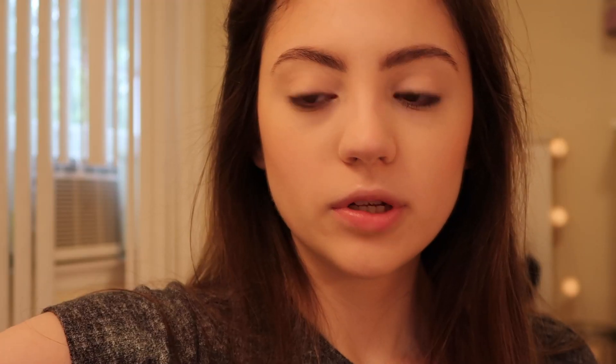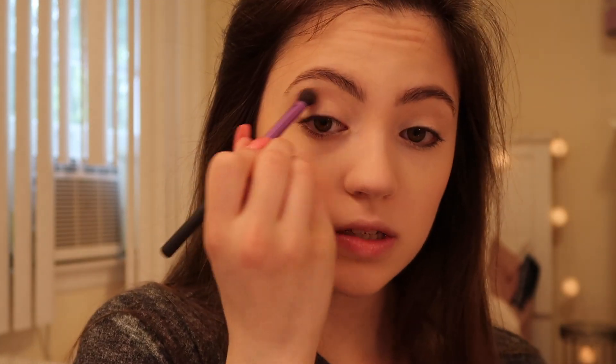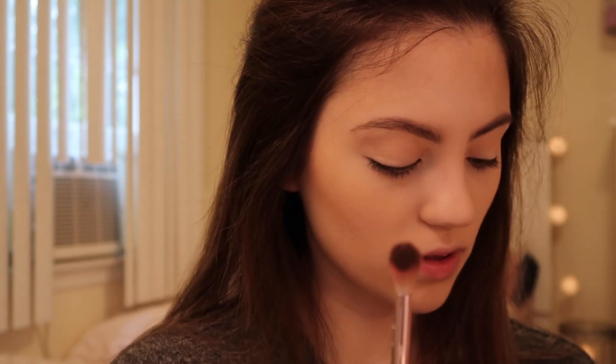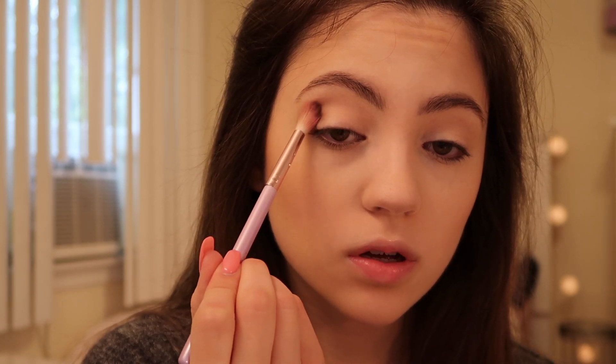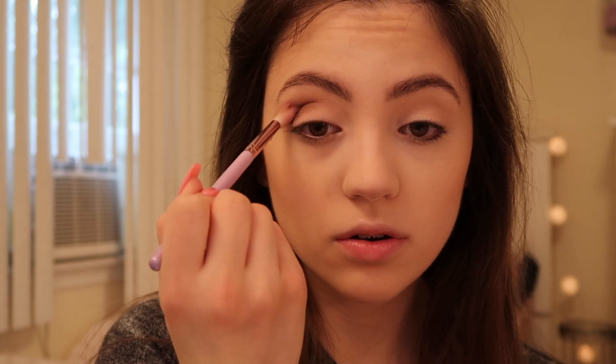I'm going to start out by applying the shade Cream, which is the matte shade, right into my crease. And now I'm going to go into the shade Espresso — that's so pigmented, there's just not a lot of fallout — and I'm going to add this right into my crease. These eyeshadows blend so nicely. Do you see how pigmented this is and then it's so blended? Wow.